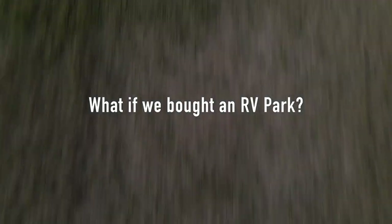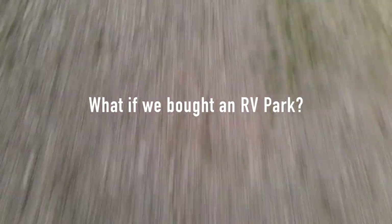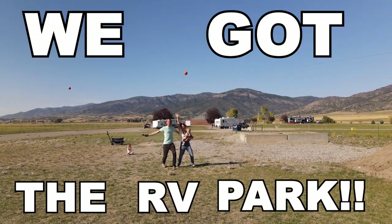What if we bought an RV park? Who wants to co-sign for a 1.6 million dollar loan? We don't have that kind of money, though. We have no idea what to do with this. I have the best news ever — a better RV park. It checks all the boxes. We got the RV park!